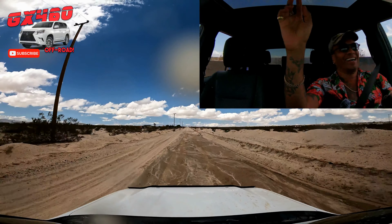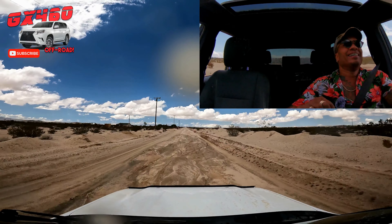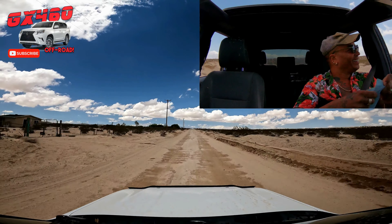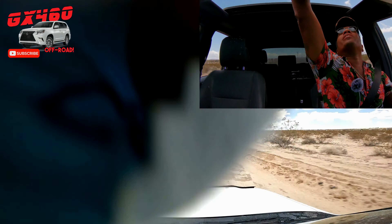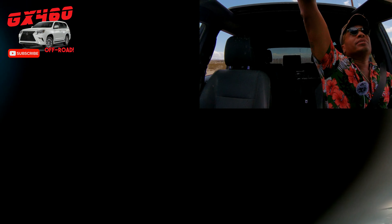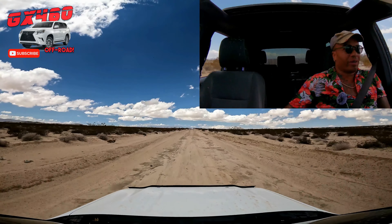All right, made it through. Let's get the sunroof back down. Let me wipe the lens, and we'll get back to our discussion on MTS — that was actually a good example of it in action.